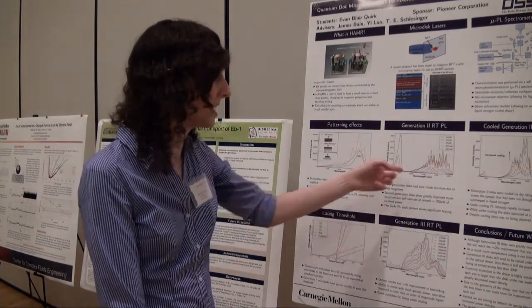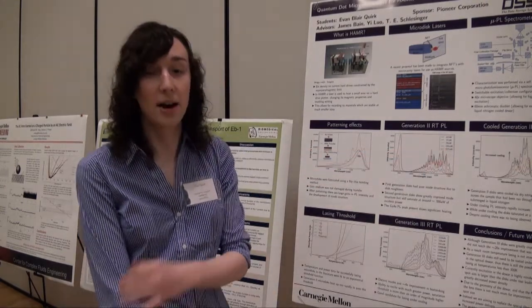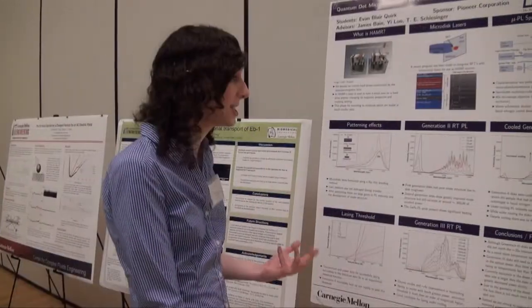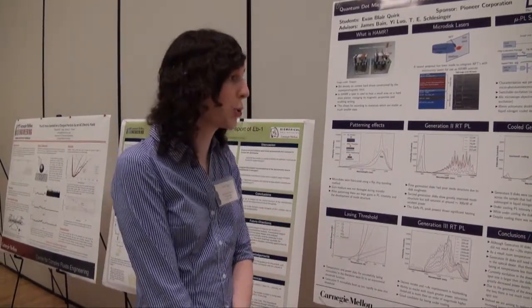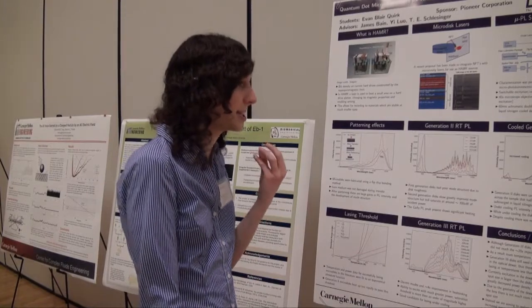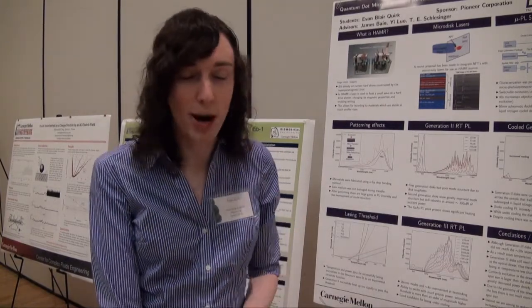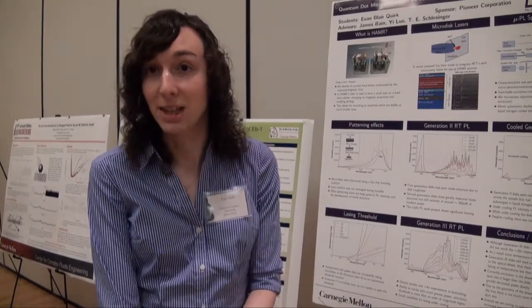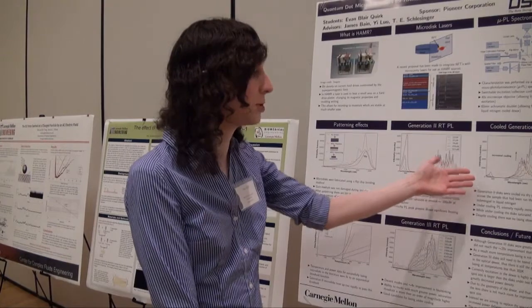This is a second-generation disk and it has really good mode structure. But the problem is that it starts to saturate when you pump it with about 300 microwatts of incident power. It turns out these disks were in some cases getting over 100 degrees Kelvin hotter. That was realized as a big problem because the quantum efficiency of these disks is going way down, and there's no chance of them actually lasing.